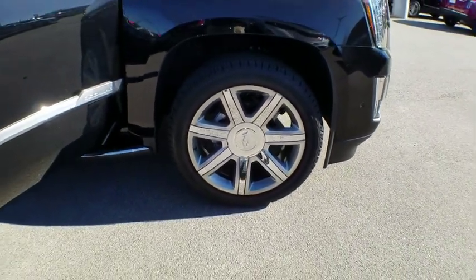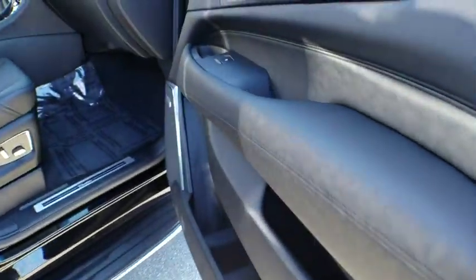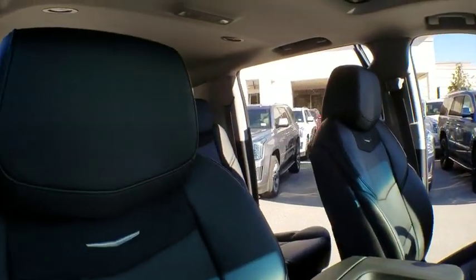Here are some of this vehicle's great options: keyless entry, power passenger seat, steering wheel audio controls, tow hitch, remote engine start, navigation system, backup camera, traction control, anti-lock braking system.